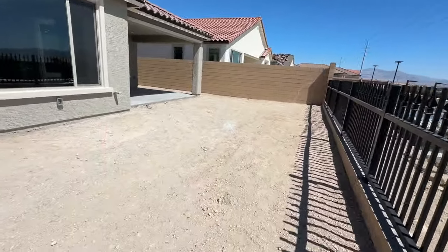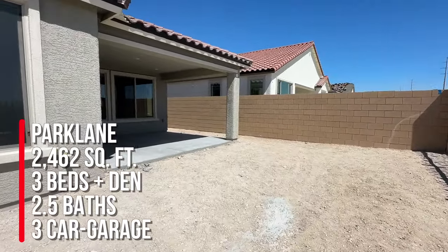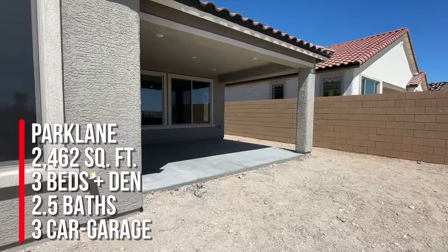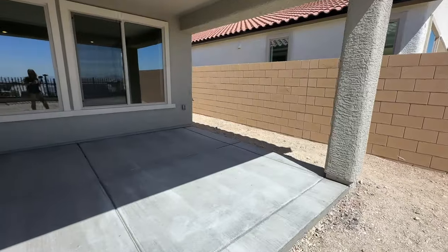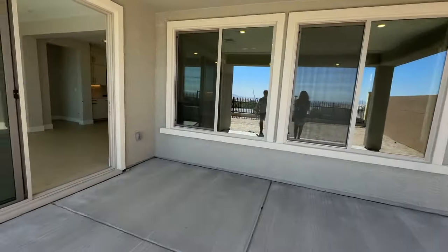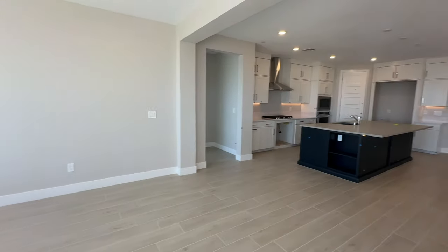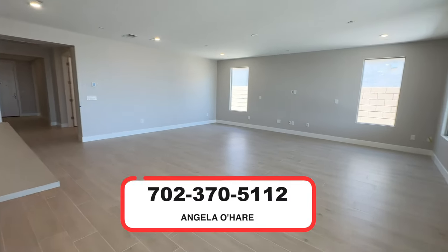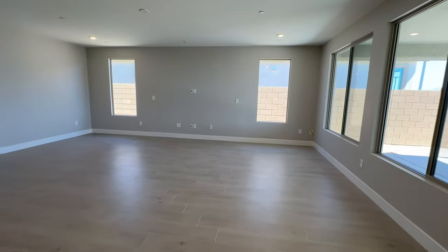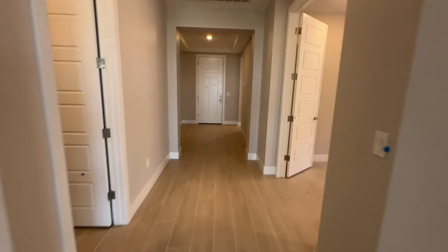Let us know in the comments what you think. To summarize: this is the Park Lane floor plan at 2,462 square feet, three bedrooms, a den, two and a half baths, and a three-car garage. If you're thinking about buying any new construction in the Las Vegas Valley, I am your new home sales expert — I sell a lot of new construction. Call me at 702-370-5112. If you own a Park Lane here in Vegas, let us know what you think. Make sure you hit that like and subscribe button!